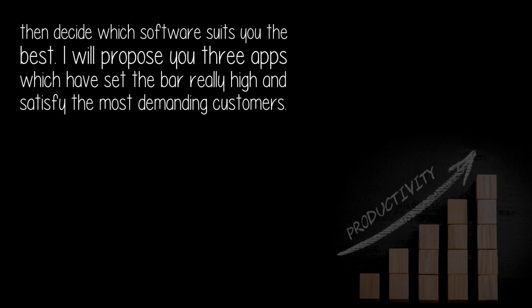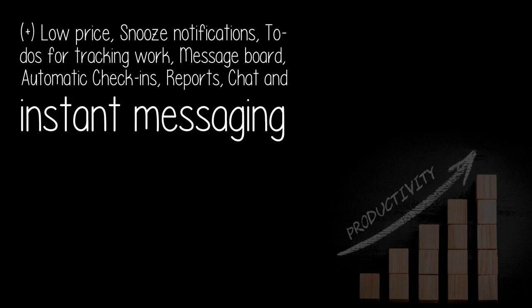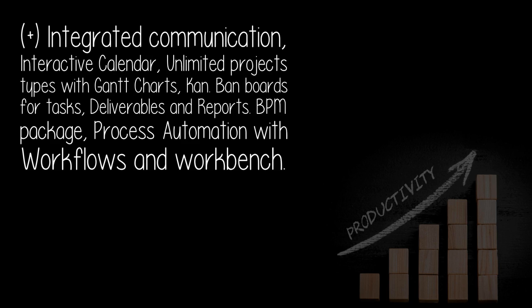I will propose three apps which have set the bar really high and satisfy the most demanding customers. Basecamp — plus: low price, snooze notifications, to-dos for tracking work, message board, automatic check-ins, reports, chat and instant messaging. Minus: lack of documentation control — replace files all over the place with one place.